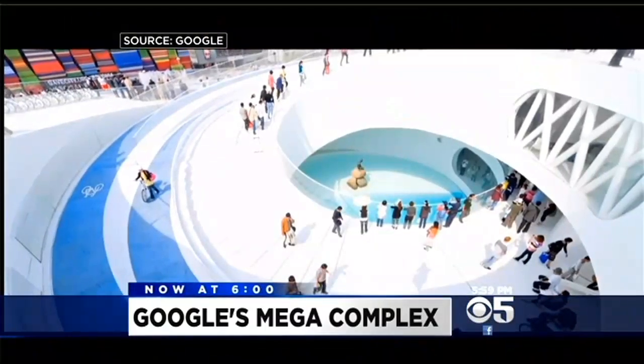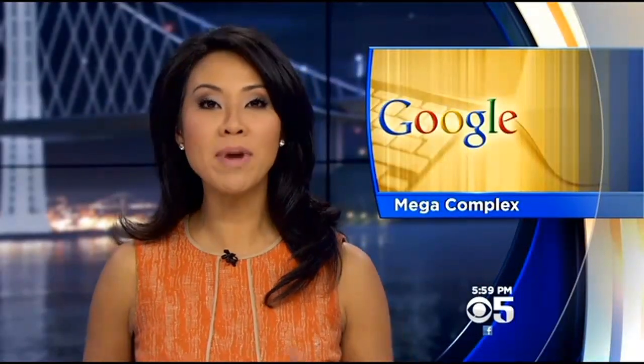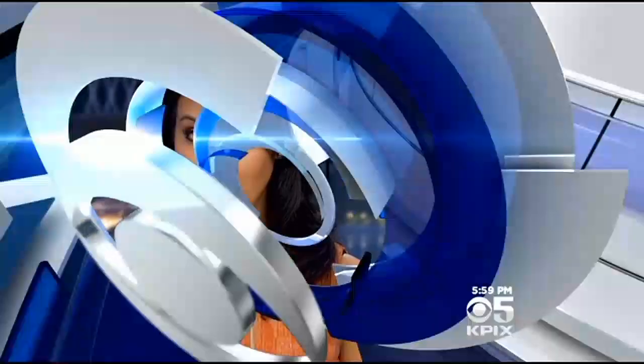So how would you like to work in this place? Tonight we're getting a first look at Google's futuristic design for its mega complex. Good evening, I'm Ken Bastida. And I'm Veronica De La Cruz. It could be the coolest office complex in America. Google's new headquarters would mix workspace with hiking and biking trails, all under a kind of biosphere dome. New at 6, KPIX 5's Leonard Ramirez on the plans that will leave your cubicle in the dust.